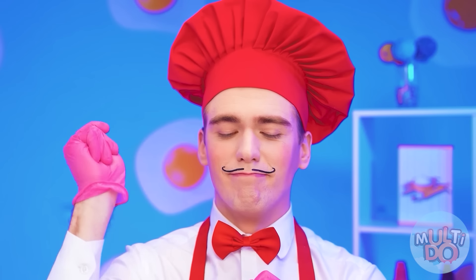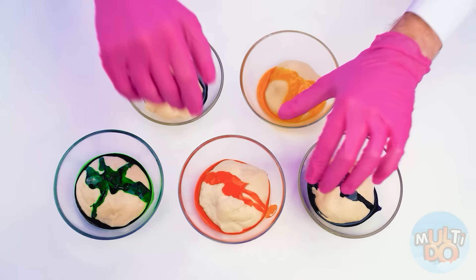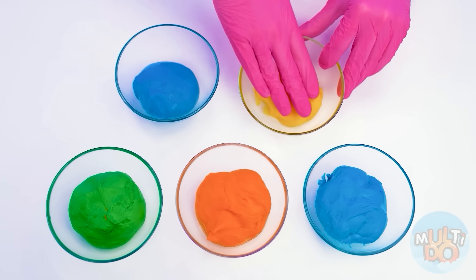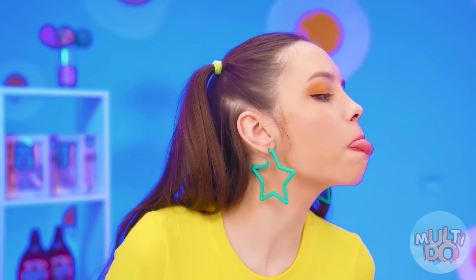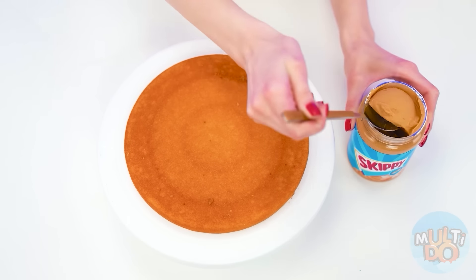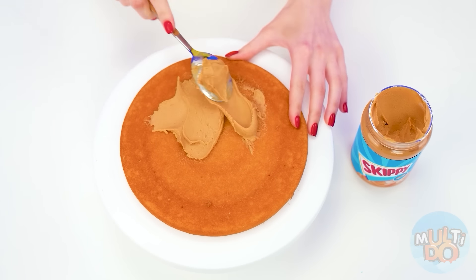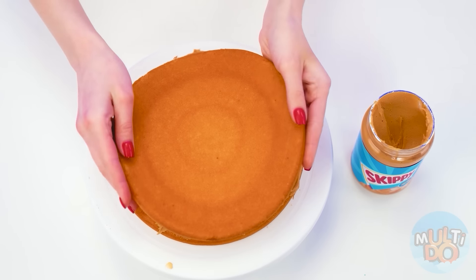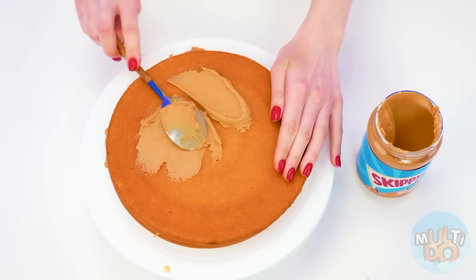I'll put on gloves and knead the dough well. Now every cake will be unique. My cake will also be unique — especially with peanut butter. We'll spread it on the first layer, then on the second one too, just like this.